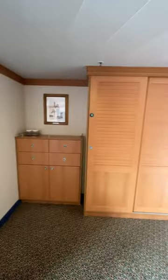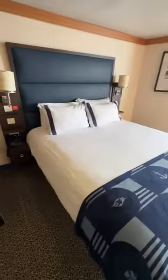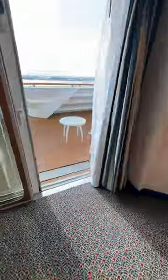Lots of closet space too, we took advantage of that. This accessible door opener made my life way easier during our time on the cruise. The bed was a great height for me. Even more storage space here with handles I could easily use.